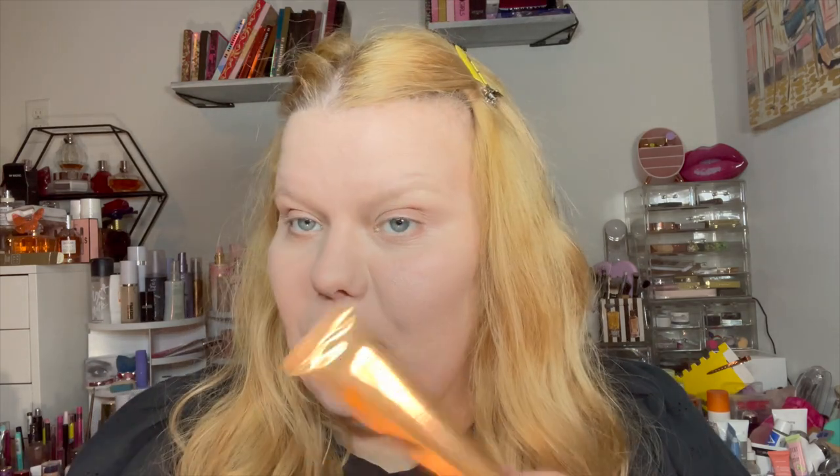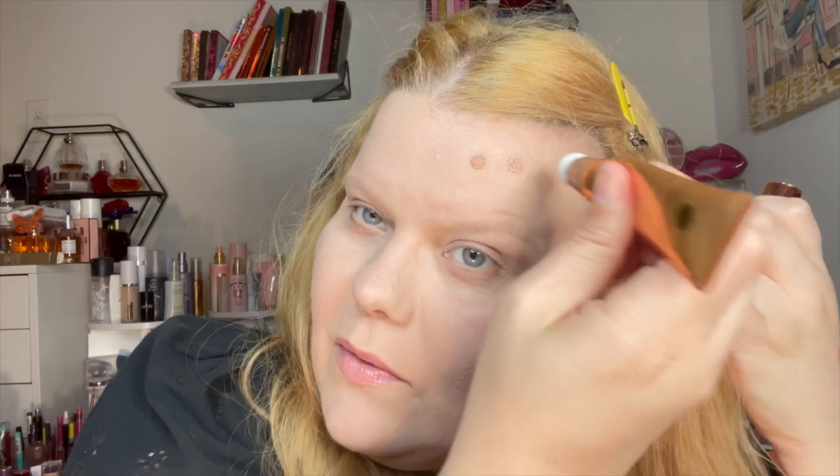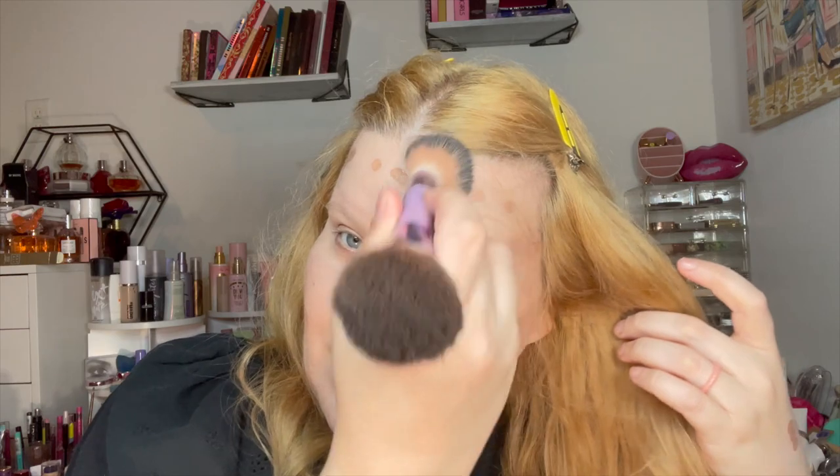For bronzy contour, the only thing I got was the Hello Kiss multi-functional makeup in shade two. It looks like this and has a little open/close contraption. We'll see — I'm applying it just like I do Charlotte or any other product like this. Let's hope it's not too gray on me. We're gonna use this little end here and we'll find out how it looks when we get it nice and close.